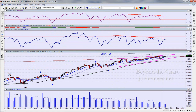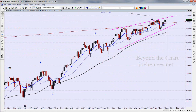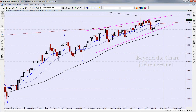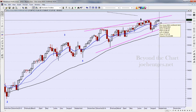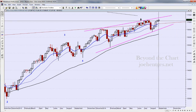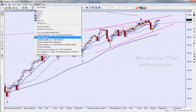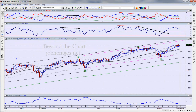On the weekly chart, there's a little bit of divergence showing. We haven't really pushed strongly to new highs at this point. There's kind of a doji bar in here, and the high-low range is almost exactly the same as the previous week, so we've got a little bit of sideways consolidation going on.